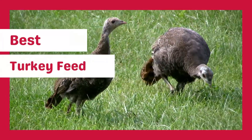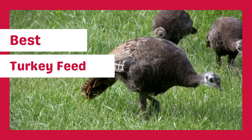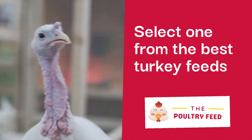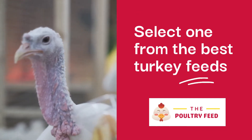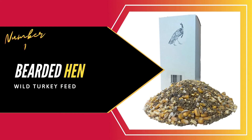If you've reared chickens before, then raising turkeys won't be much of an issue for you. That's because turkeys, like chickens, are easy to breed so long as you have the best turkey feed. You can start by going through our list of the best feeds for turkeys. Let's get started immediately.